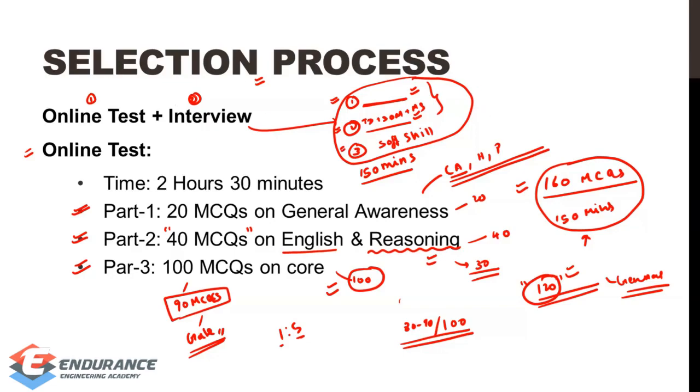For interview preparation: first, cover basic and GATE-level syllabus; second, learn specific subjects in depth; and third, develop soft skills through mock interview role plays. If you have any questions, post them in the comments section and we will reply. From Endurance Engineering Academy, we offer online and offline courses for mechanical and civil engineering for GATE and other technical exams. You can check the demo videos in the description.